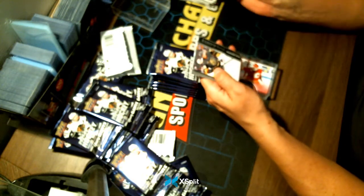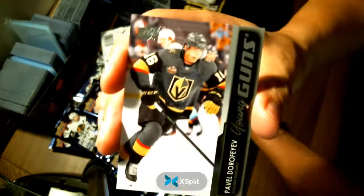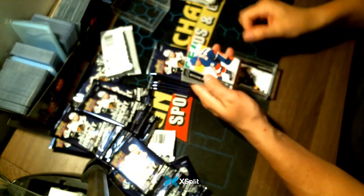Pavel Dorvif — not bad for your Vegas Golden Knights. Young Guns.